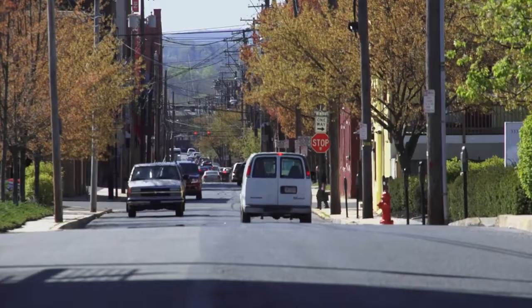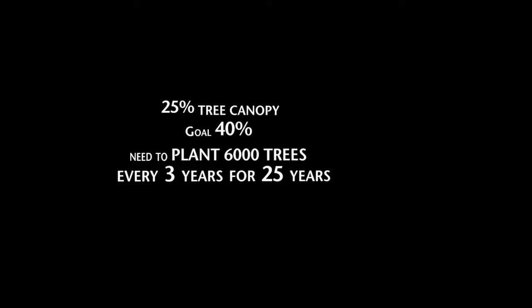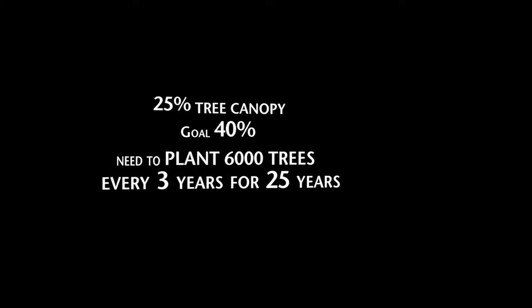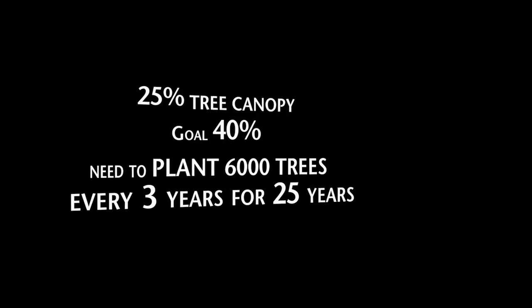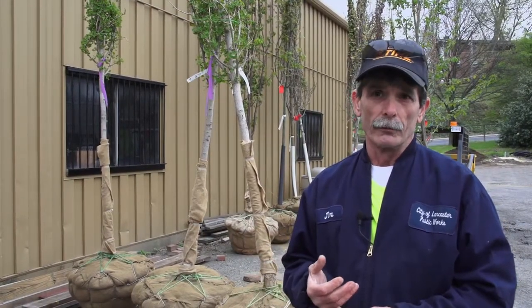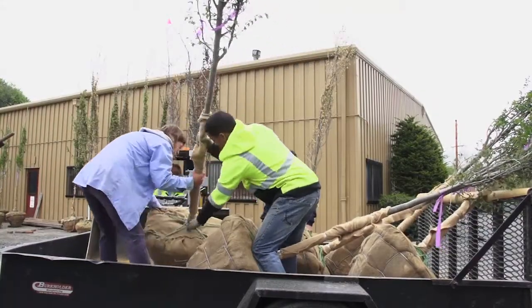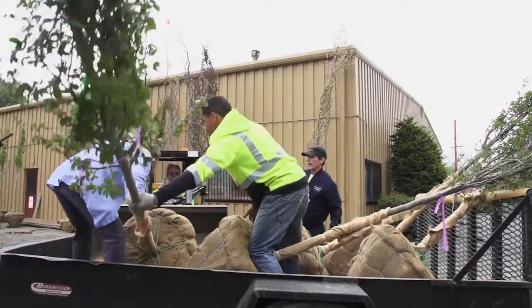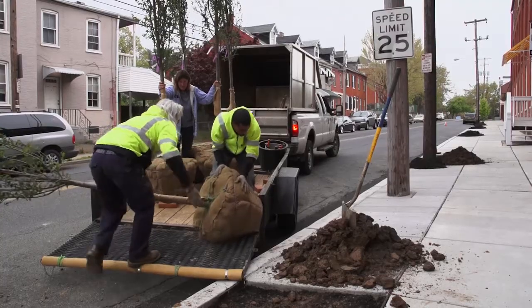Tree canopy is important because it intercepts storm flow and doesn't allow it to get into the combined system. We have 25 percent tree canopy, but for urban centers you want at least 40 percent, and that's over 6,000 trees that we have to plant. The city of Lancaster has a tree planting program — we hold two plantings a year, in the spring and in the fall, offering property owners the opportunity to participate. There are 20 different varieties of trees they can choose from to plant in front of their homes within the city's right-of-way. With our program we get the trees wholesale, and that's all the people pay for.